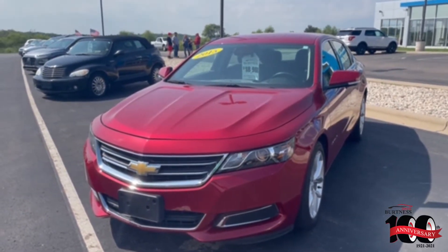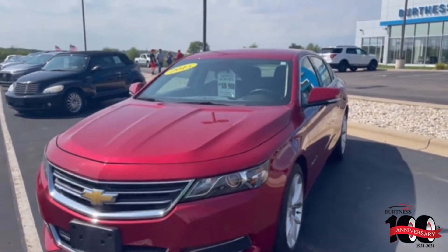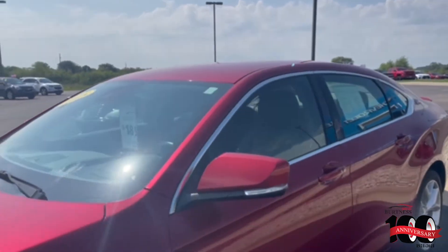Afternoon, Jessica Rod here at Goodness Chevrolet. I'm going to do a quick video walk-around of the 2015 Chevrolet Impala, priced at $18,988.